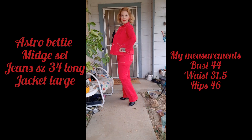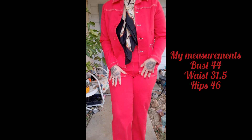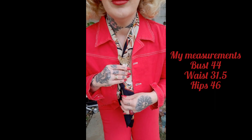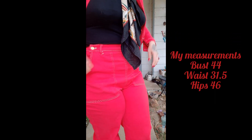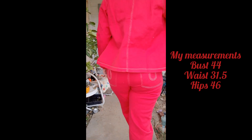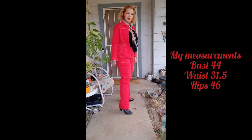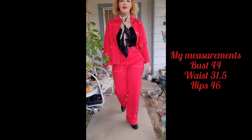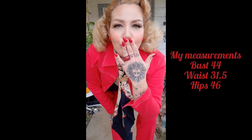Here are the Astro Betty's — I had already altered these when I wore them in this video. I love the jacket; it fits perfectly. I ordered it in a large. The zipper is in this pocket right here, and there's the waist. I do feel I could have ordered these in a size smaller. I ordered them long so I can cuff them, but other than that I love this set.